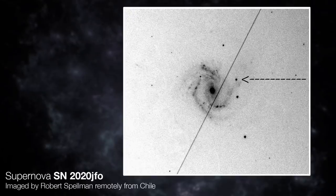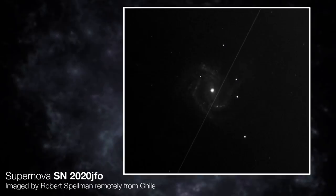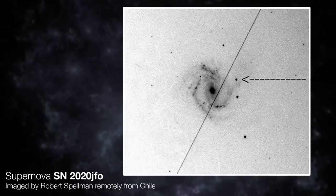So can you talk me through what a type two supernova actually is? What happened to this ill-fated star sitting there in M61? So this is a star right at the end of its life. It's a lot more massive than the sun — at least eight times the mass of the sun. And it's gone through all the nuclear fuel burning stages, turning hydrogen into helium, into carbon, into all the heavier elements. It's run out of fuel.